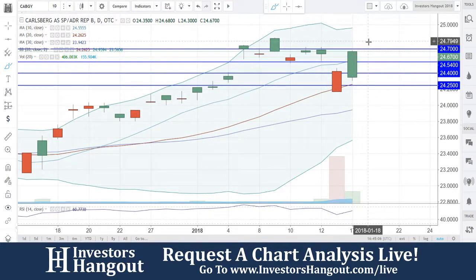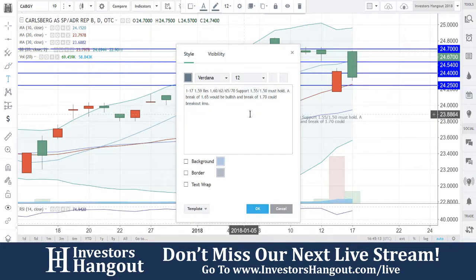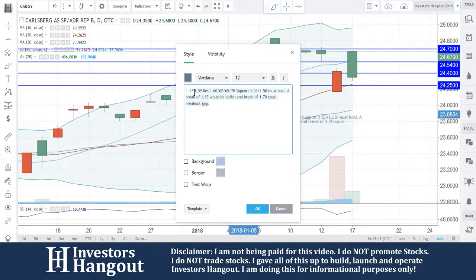I would really watch for a break of that $24.70. If you guys break through there, it could end up breaking out. Volume looks like it's really starting to pick up, so if you break through that $24.70 you might see some nice action here today as well.